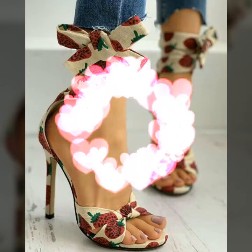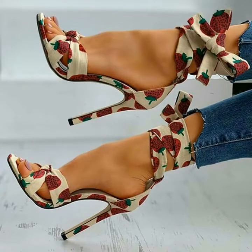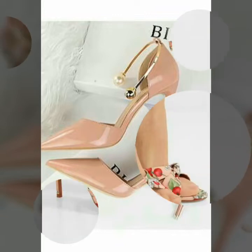Hello friends, welcome to my YouTube channel Women's Fashion. Today my video is about the most comfortable and very stylish pointy toe and open toe high heel shoes for working ladies 2020.